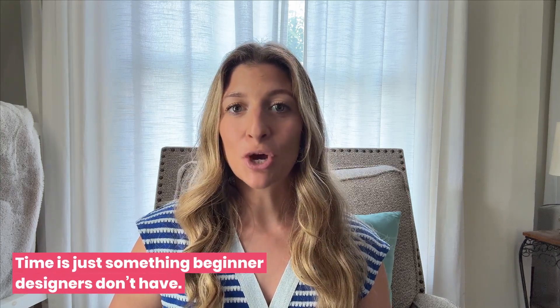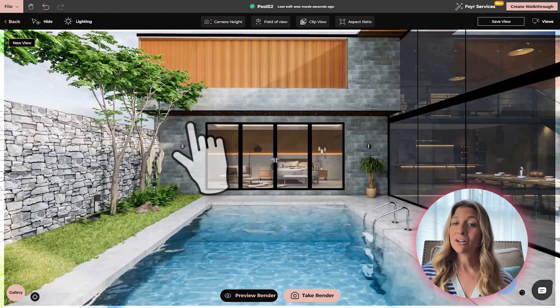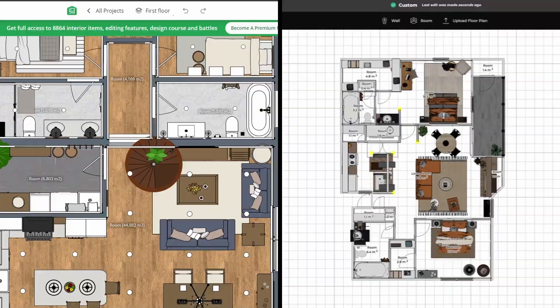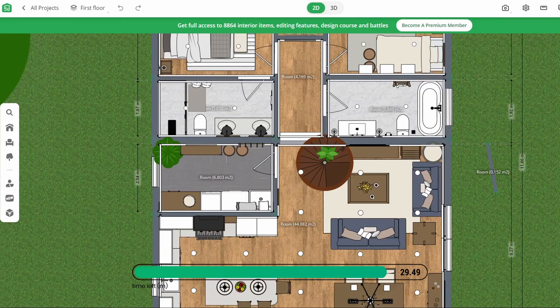And if you're thinking you just don't have the time to start a new tool, wait until you see this. Time is just something beginner designers don't have — you're juggling your clients, your content, and maybe even another job. But Foyer Neo runs like a streamlined machine. Fewer clicks equals less time. Planner 5D, you're gonna feel every lag. When you're working alone, you want your tool to feel like a partner, not a project. We timed a simple 2BHK layout to export process. Foyer Neo just took seven minutes. Planner 5D took 34 minutes. And it's not even about rushing — it's just about respecting your time.